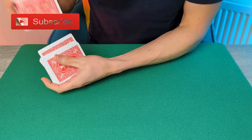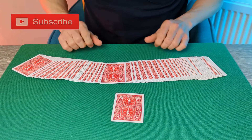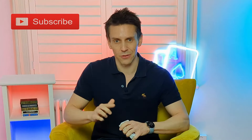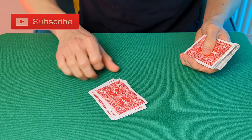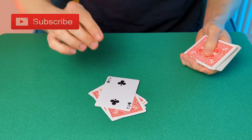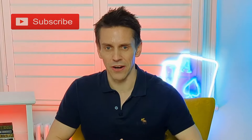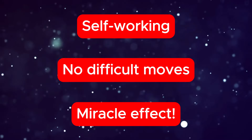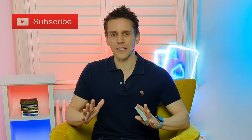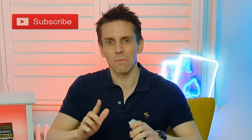From a shuffled deck, the spectator selects and returns a card. They then attempt to find their card using random numbers that they choose. They do indeed succeed in finding their card, but in the most amazing and surprising of ways. Best of all, this trick is entirely self-working — with no difficult moves, sleights or secret preparation. It's a miracle for all skill levels. Stick around as we delve into the magic and take a look at the inspiring connection between learning magic and achieving the seemingly impossible.